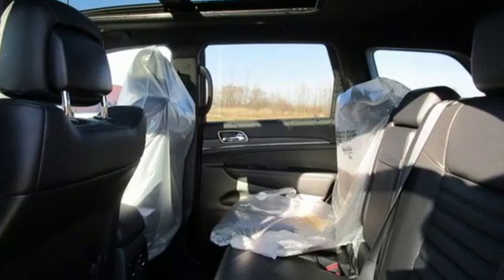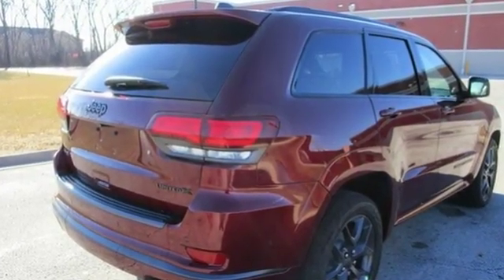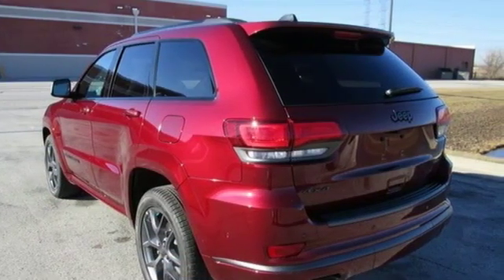Streaming audio, power heated mirrors, front heated leather bucket seats, configurable instrument gauges, doors and push button start proximity key.